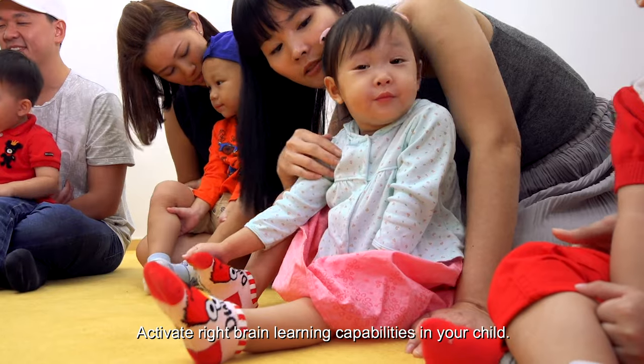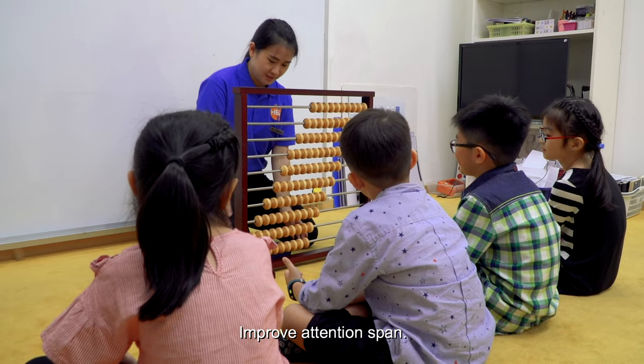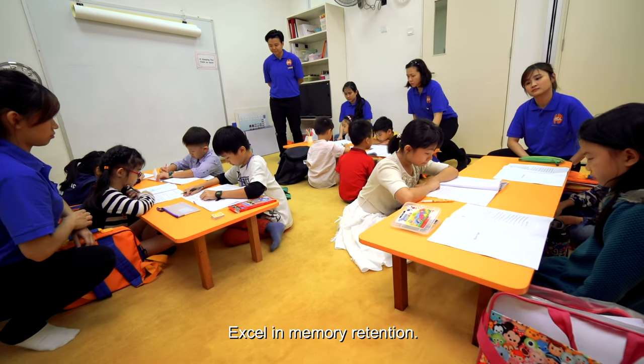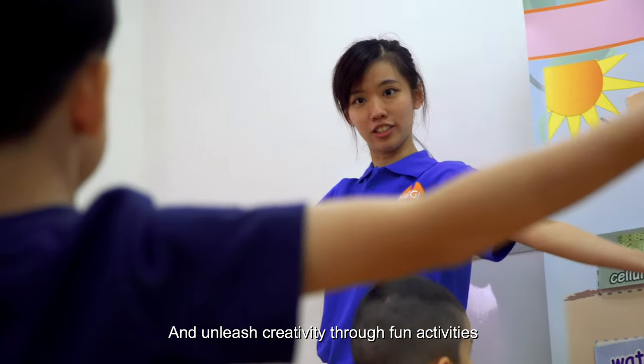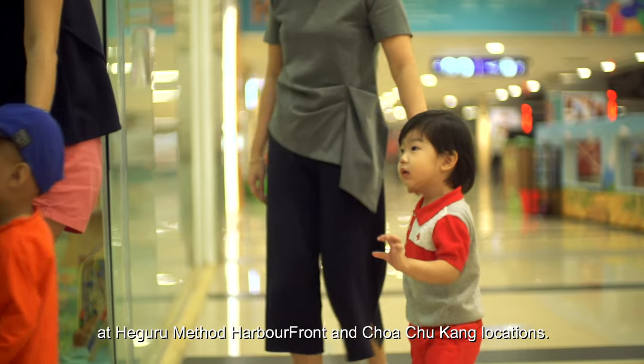Activate right brain learning capabilities in your child. Improve attention span, excel in memory retention, speed up data processing, and unleash creativity through fun activities at Hegaru Method Harbourfront and Choa Chu Kang locations.